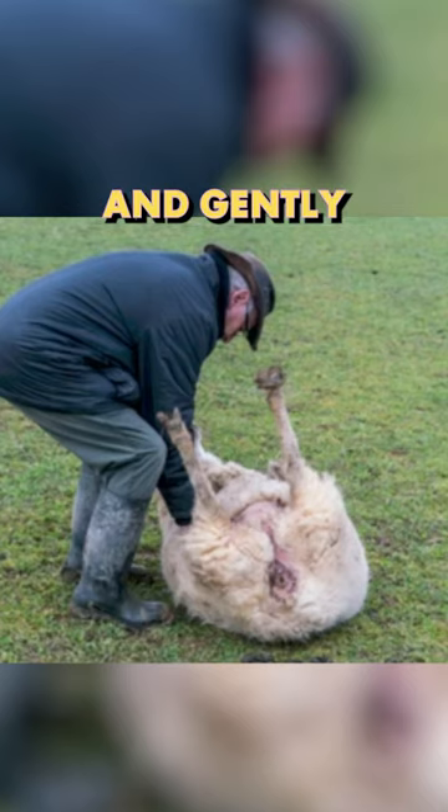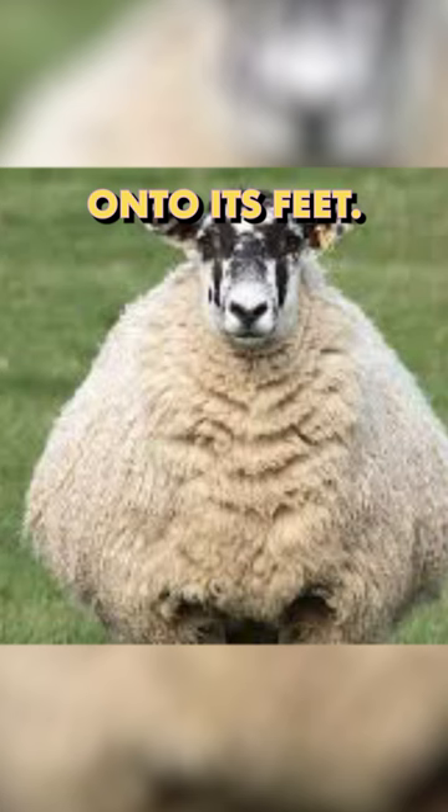One common method is to just grab a handful of wool on the sheep's side and gently roll it onto its side or back onto its feet. Once it gets upright, it should be able to properly breathe again.